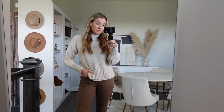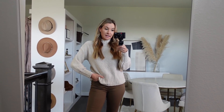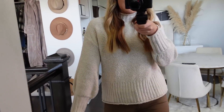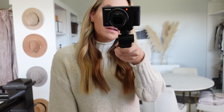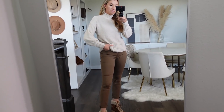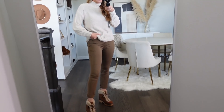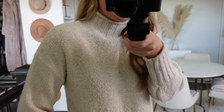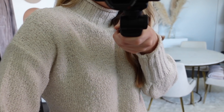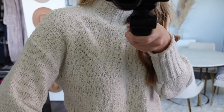Same exact sweater, just a different color. Like I said, it comes in a bunch of colors. It's so soft — I just sized up one size to a medium. I love this kind of oatmeal off-white color; it would be cute with darker denim or black jeans. Such a super good sweater for $16. I seriously think it's so pretty. You guys can actually see the detail — I feel like this camera does a good job showing the actual detail of the sweater, which I love.